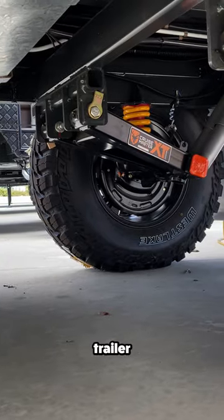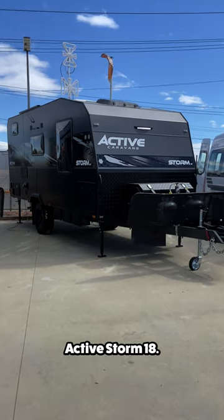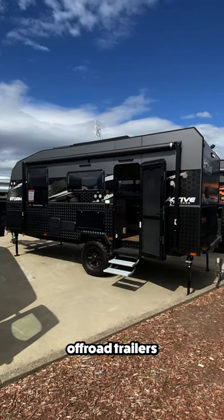This is the most capable 18-foot off-road trailer I've ever seen. This is the ActiveStorm 18, one of the best optioned off-road trailers under 20 feet.